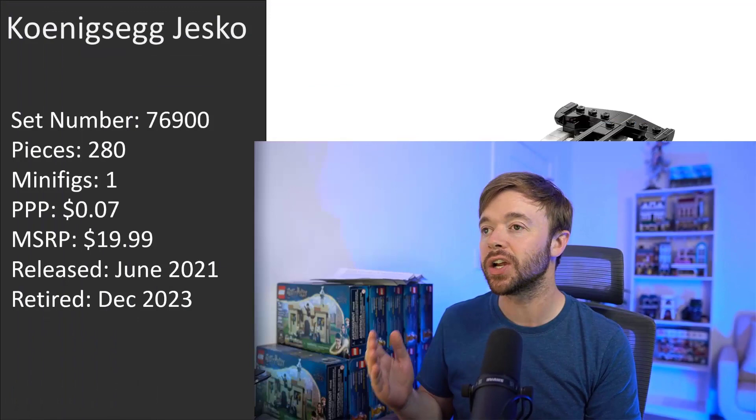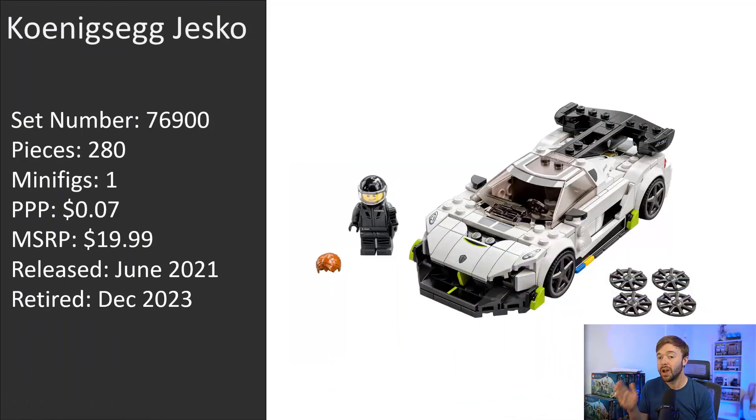So which LEGO Speed Champions sets are due to retire as of right now? Which sets are we going to be saying goodbye to in December 2023? Let's have a quick look. First up is the Koenigsegg Jesko — what an incredible set to start with. This is just a beautiful design and it's one of my favorites out of these retiring sets.